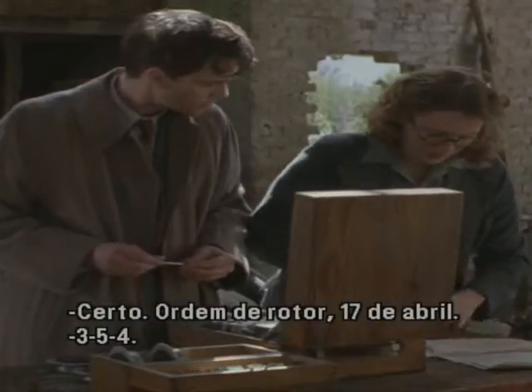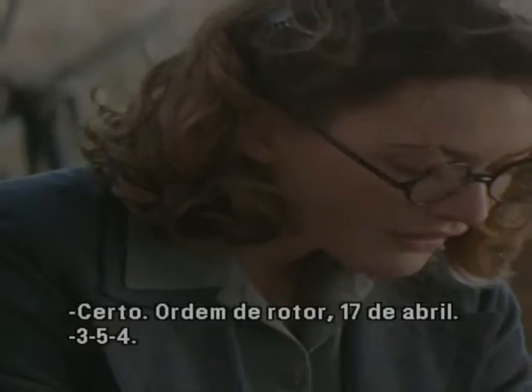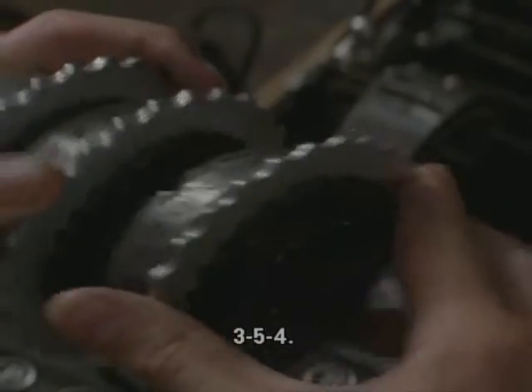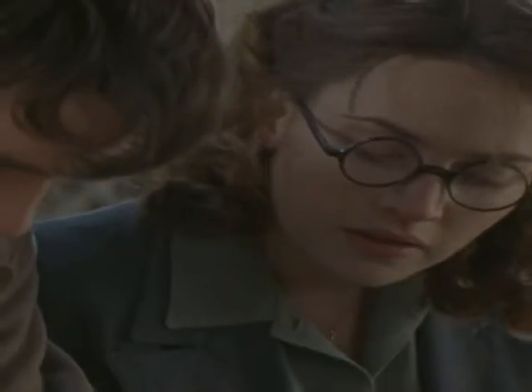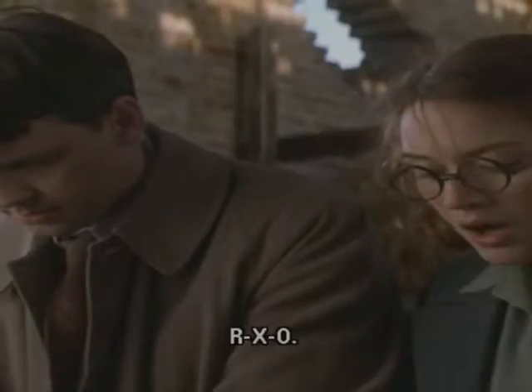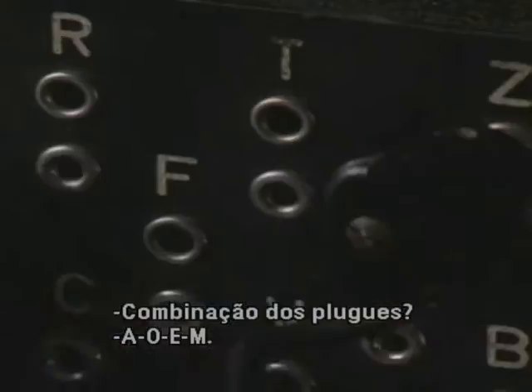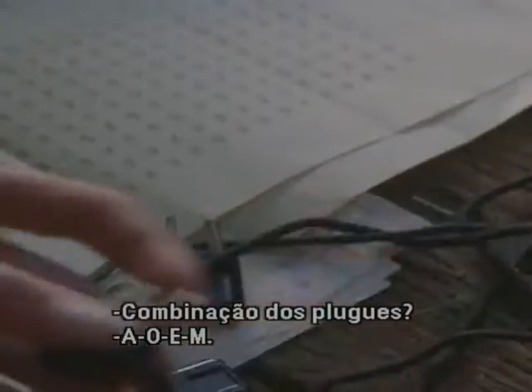April 17th. Rotor order: 3, 5, 4. Ring settings: R, X, O. Plugboard settings: A-O, E-M.